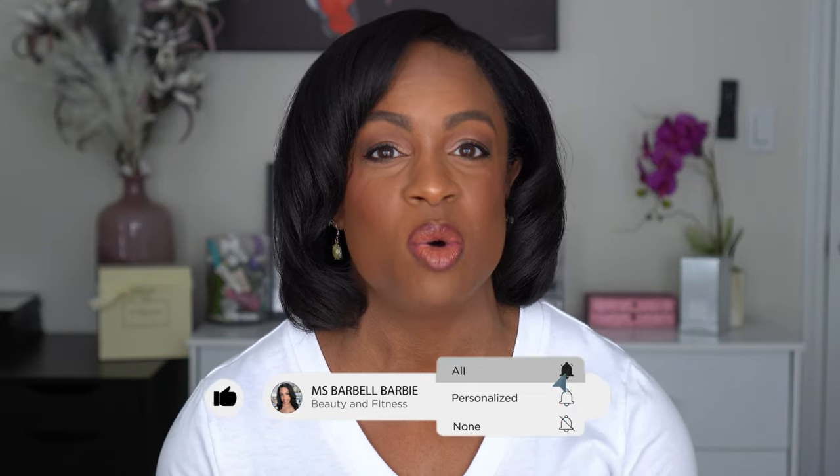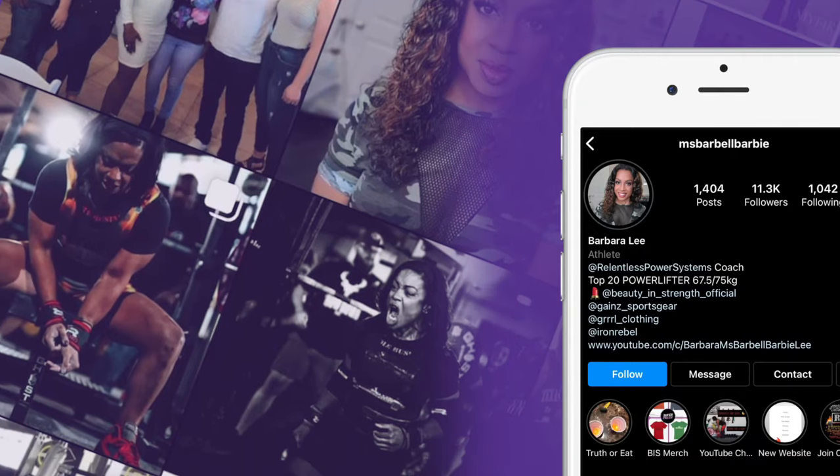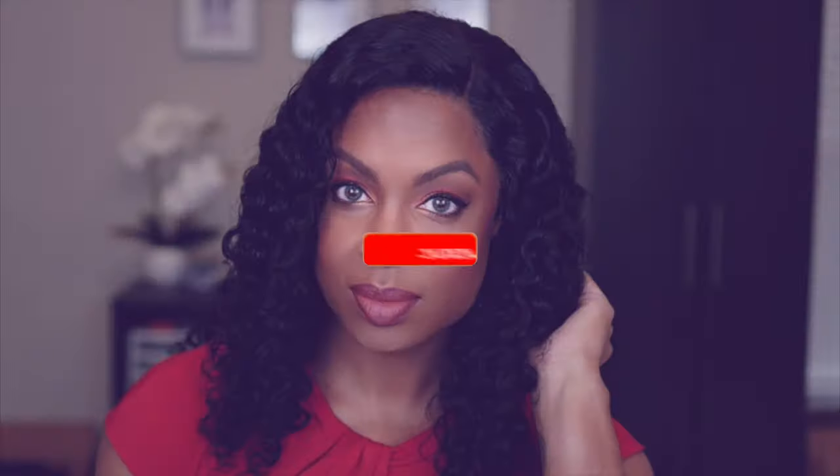Before we get into the video, if you're new I hope you decide to join the family by hitting that subscribe button and turning on your notification bell. If you're not new, you know I love hauls — I do makeup reviews, tutorials, wigs, nails, everything beauty with a little bit of fitness sprinkled in. So I got a little hodgepodge of stuff: some makeup, nails, a little fashion, and some hair.